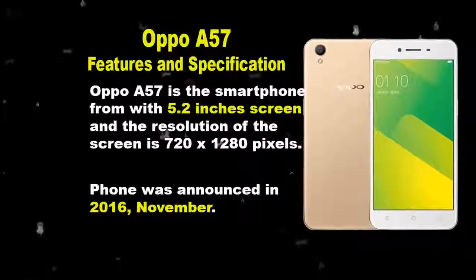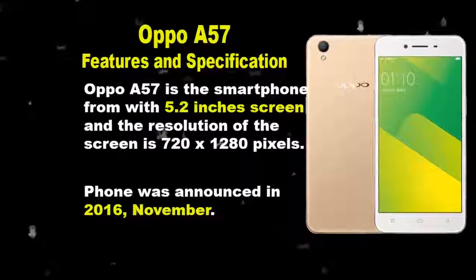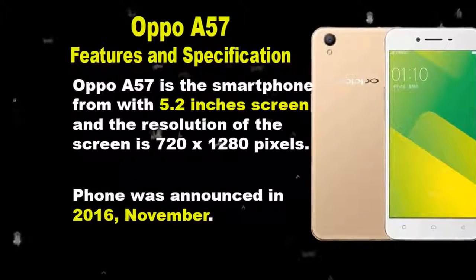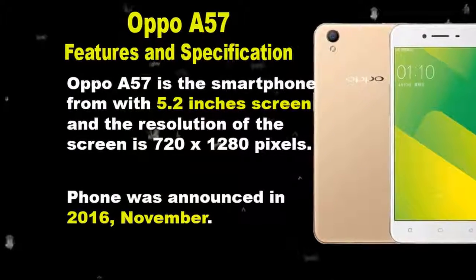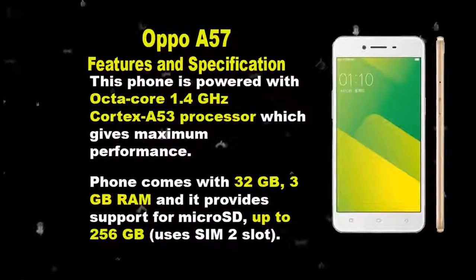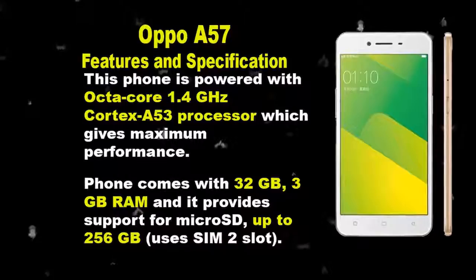The Oppo A57 is a smartphone with a 5.2-inch screen and a resolution of 720 x 1280 pixels. This phone was announced in November 2016. Here we are talking about the features and specification of the phone Oppo A57.